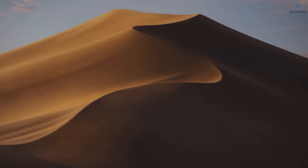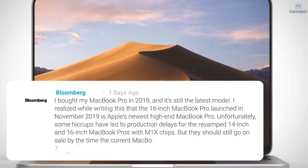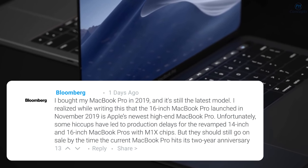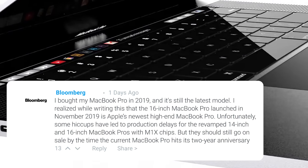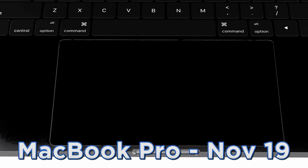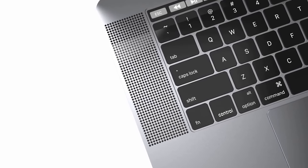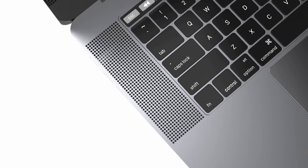Digitimes say a lot, so I would normally advise taking this with a grain of salt — considering the iPhone launch is also in September, it seems unlikely. However, Mark Gurman of Bloomberg, who has been very reliable with release dates, also seems to corroborate this. In his Power On newsletter, he stated that Apple has had some hiccups in production causing delays, and that the MacBook Pros will come with the M1X chipset and go on sale before the current MacBook hits its two-year anniversary — meaning before November 2021.